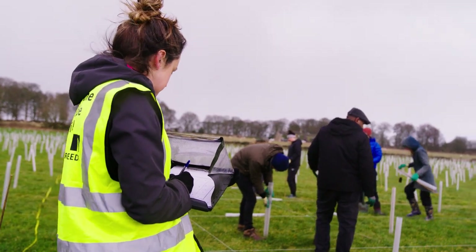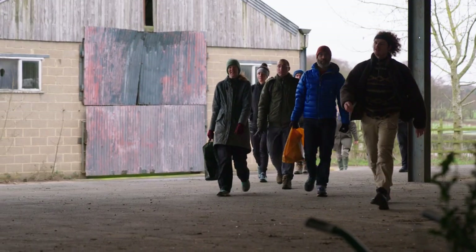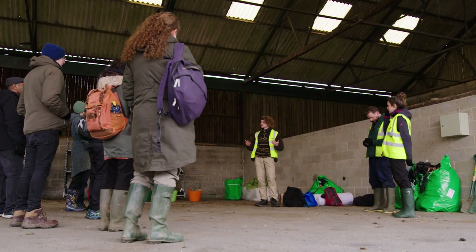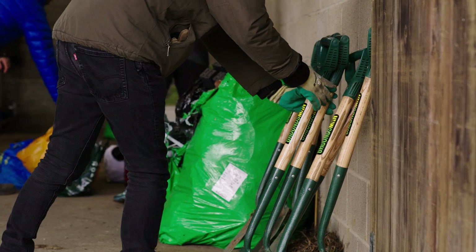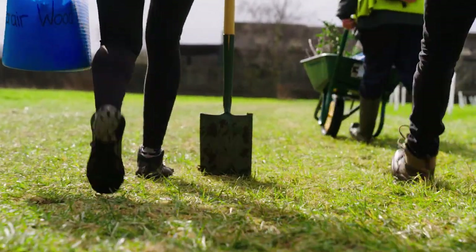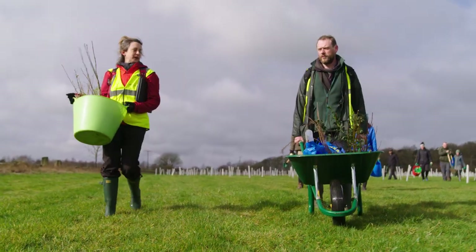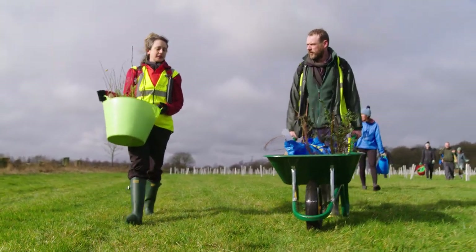A key part of the research we're going to be doing here at Gare Wood has required a huge experimental planting that we've embedded within the design. We've planted grids of specific combinations of tree species in different parts of the site. We had over 300 volunteers come down to the site and give up their time to help us with the tree planting. We're going to use this big experiment to explore the way that different combinations of tree species planted in different densities are going to interact with one another as they grow and how they will affect the remainder of the site around them.